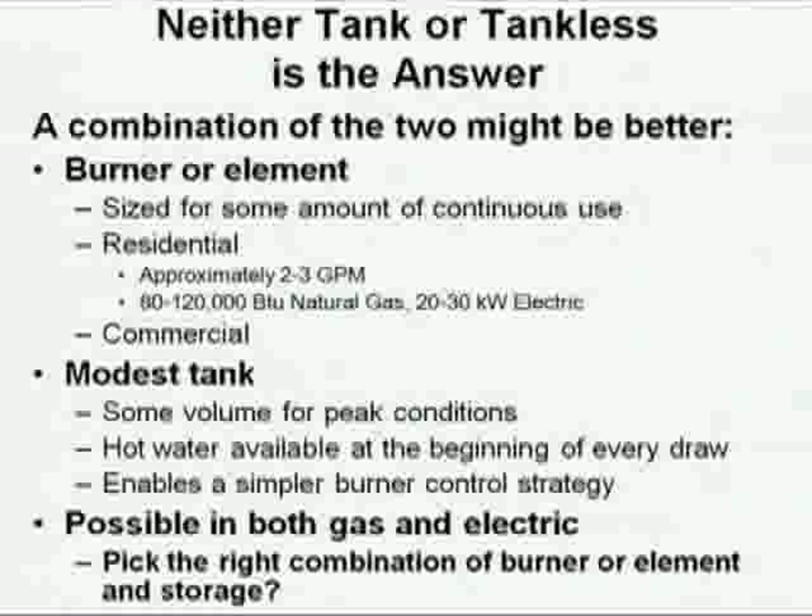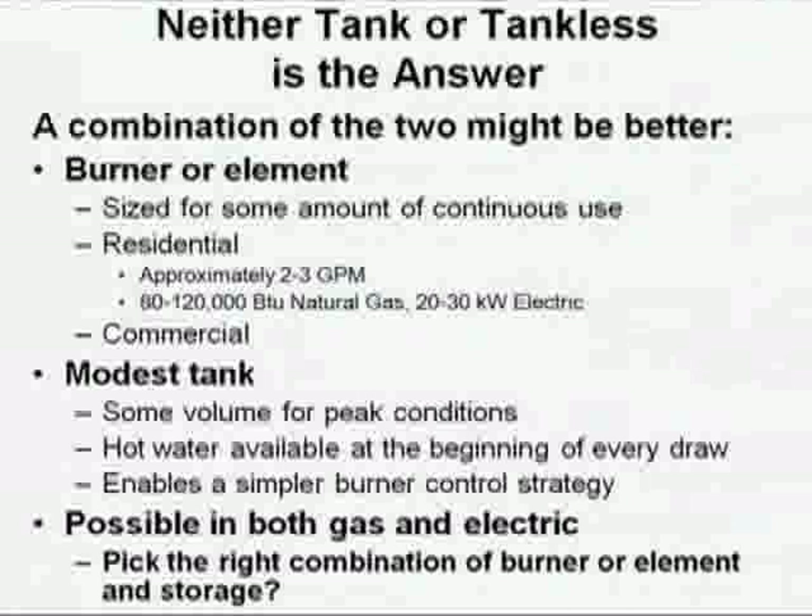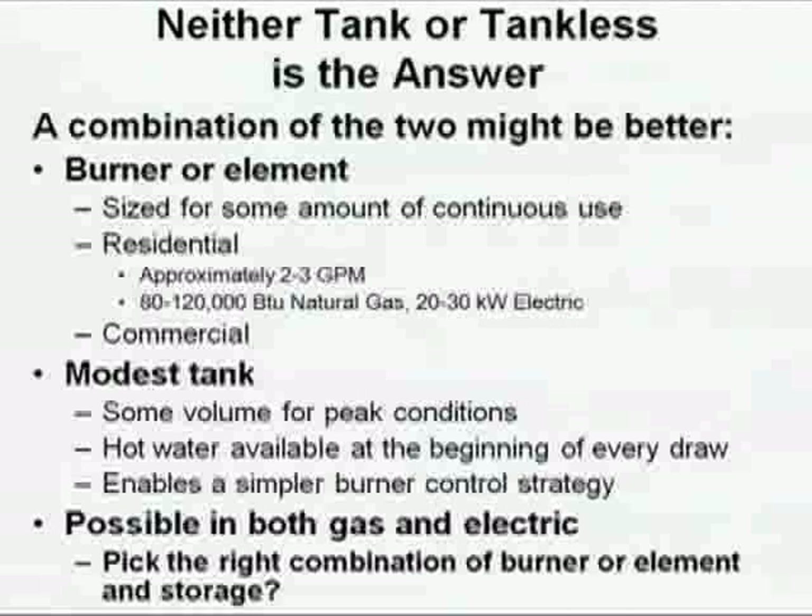One water heater I've seen has a 34-gallon tank and a 199,000 BTU burner — that starts to look pretty smart for an awful lot of homes. By the way, it could do heating. The typical heat load of an average house in the United States is about 40,000 BTUs per hour. With 150,000 to 200,000 BTUs in the burner, you can do almost anything.